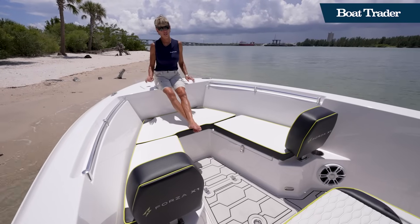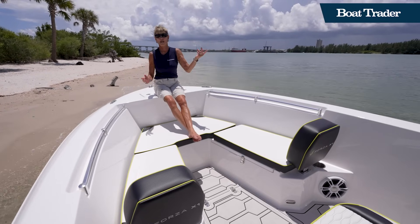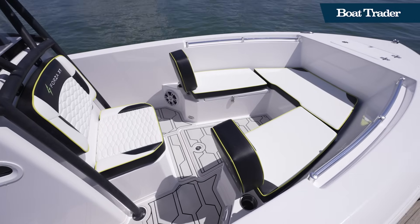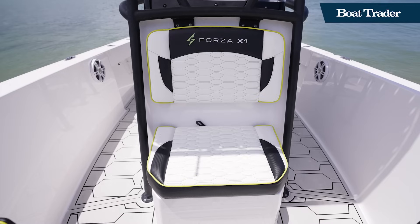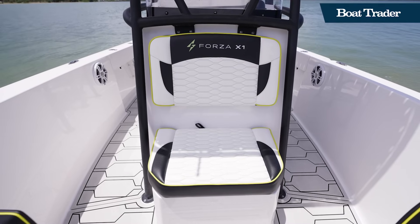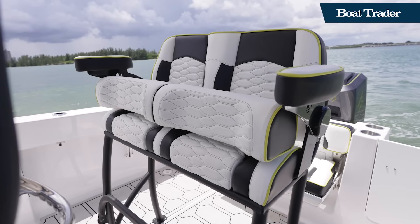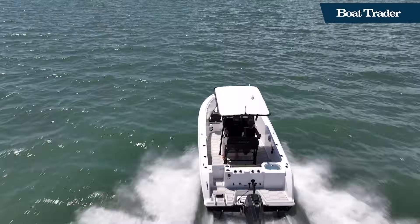While you can fish the Forza F22 because it's got a live well, a cooler, and rod holders, this is really built as a day cruiser. As you can see by the nicely done upholstered seating, which Forza does in-house, removable back rests, a nice bench seat in the front and rear, and LeBrock seats at the helm. The Forza F22 is comfortable as well as utilitarian.